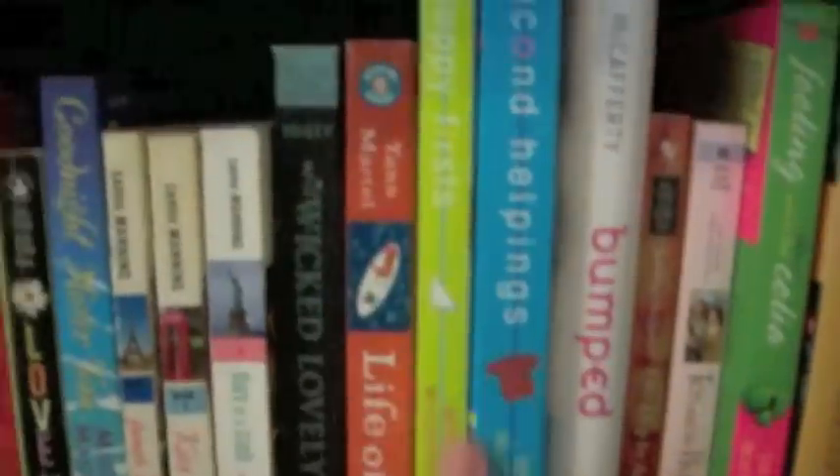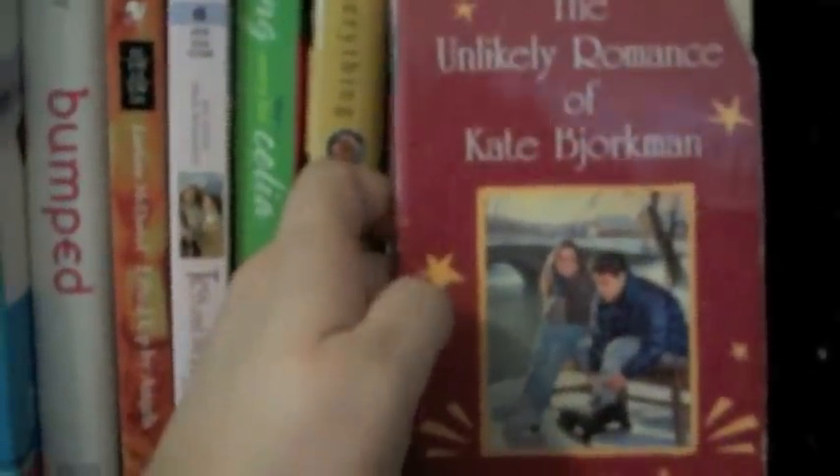Sloppy Firsts and Second Helpings by Megan McCafferty. A Lurlene McDaniel book — don't judge, all you girls, you know you read them too. And then I have a little teen Harley Quinn novel. Center of Everything by Laura Moriarty is really, really good. Delirium by Lauren Oliver. Trickster's Choice by Tamora Pierce — it's really good. The Unlikely Romance of Kate Bjorkman by Louise Plummer — I read this book every year around Christmas. Love it.